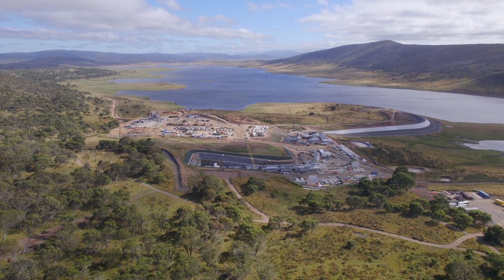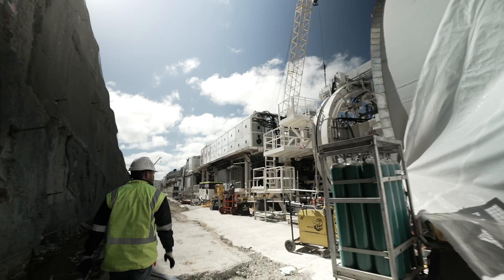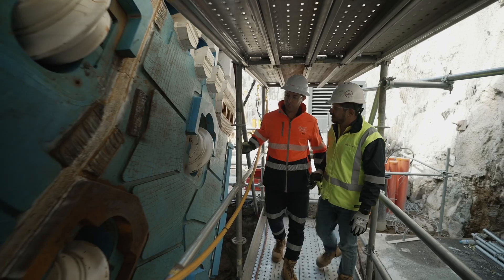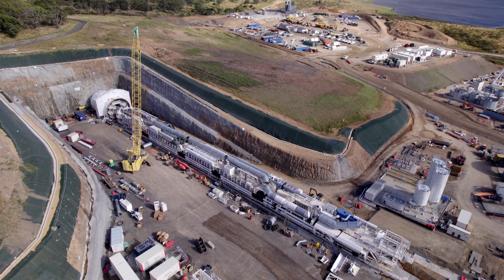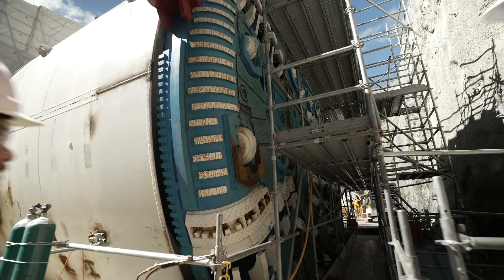TBM Florence is looking good. The assembly of this 142-metre tunnel boring machine has progressed very well in the past month, with the 11-metre cutterhead successfully lifted into position. Six trailing gantries have also been installed in the TBM cradle, and currently we are working on the hydraulic, electrical and mechanical connections.